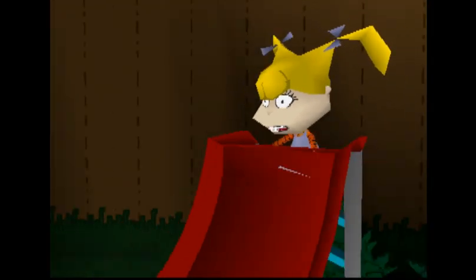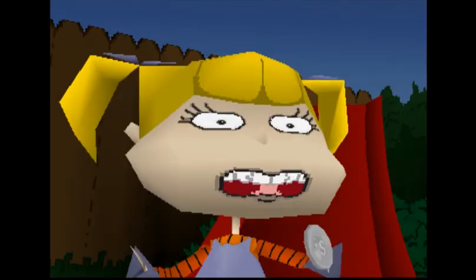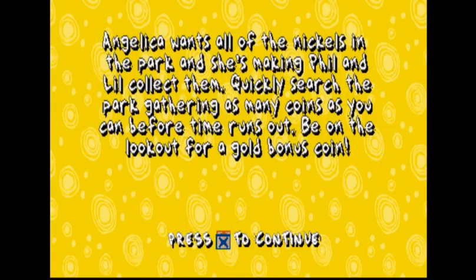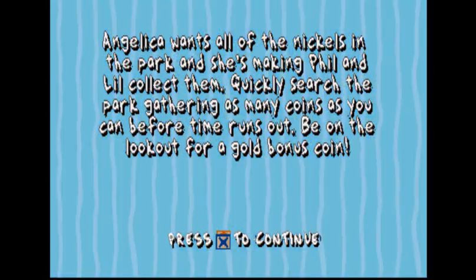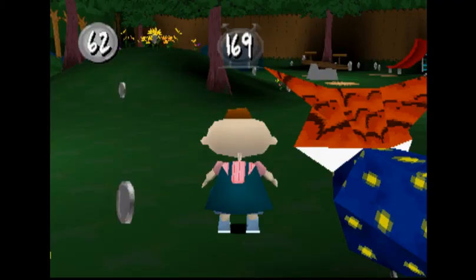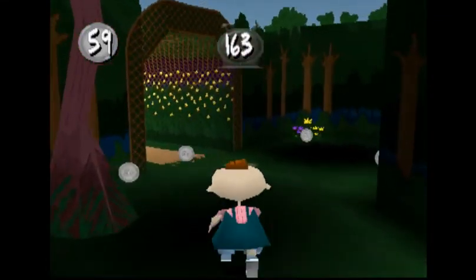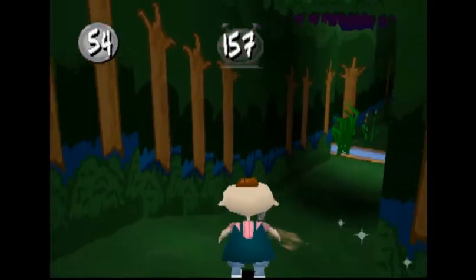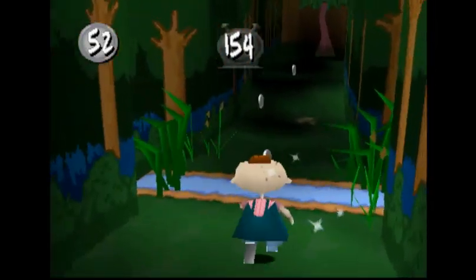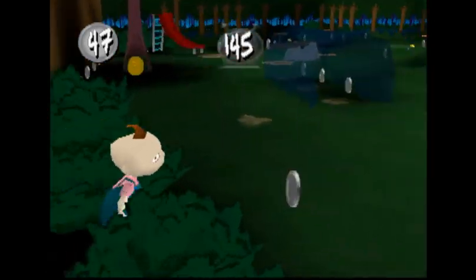I don't like collecting things. Angelica wants all of the nickels in the park and she's making Phil and Lil collect them. Quickly search the park gathering as many coins as you can. This is just nice, relaxing time in the park. Let's see if we can get all of these. Let's go around here — a bonus gold coin, yeah!